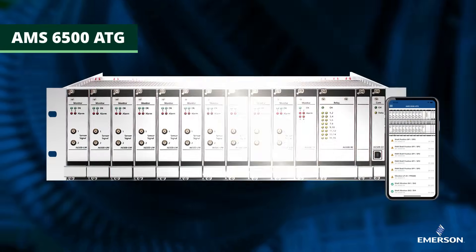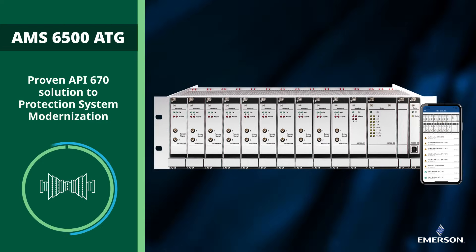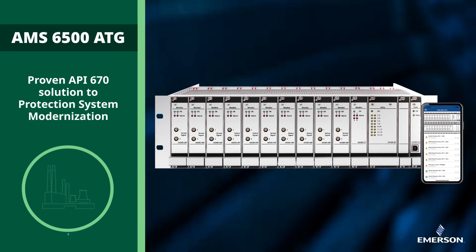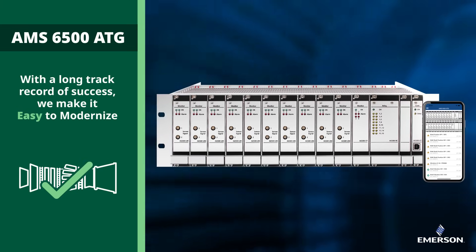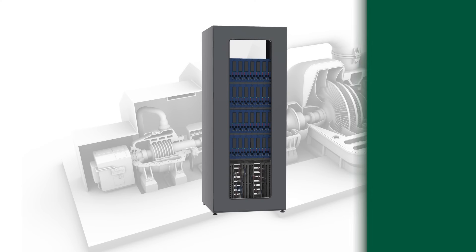Emerson's AMS6500ATG is a proven API 670 solution to protection system modernization. With a long track record of success, we make it easy to modernize. See for yourself.